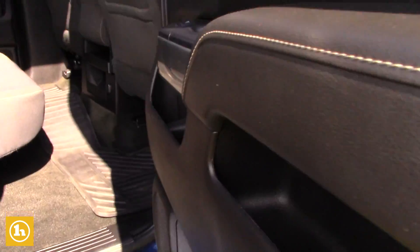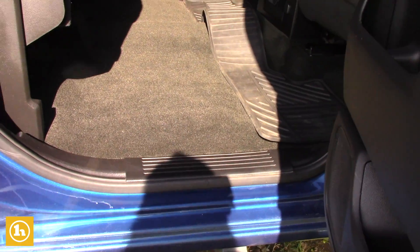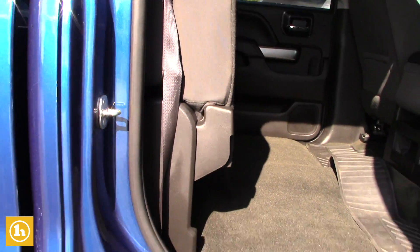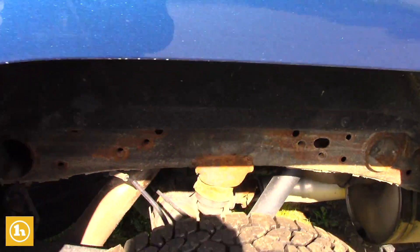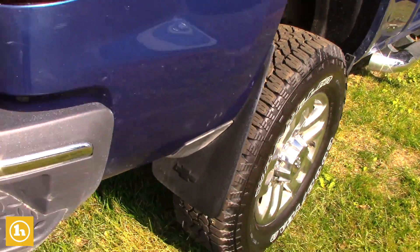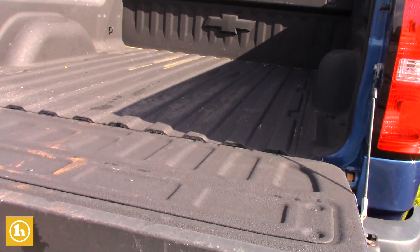These seats flop right up. The truck was very well maintained — the carpets are like brand new in this truck. Coming around to the back, it is going to have the backup camera right there, the easy assist tailgate with a spray-in bed liner.